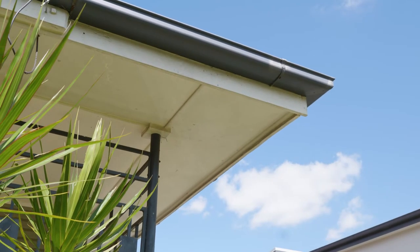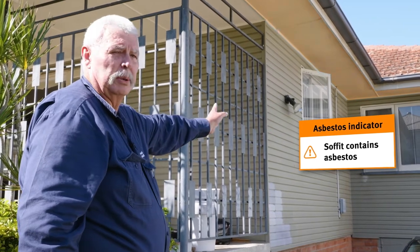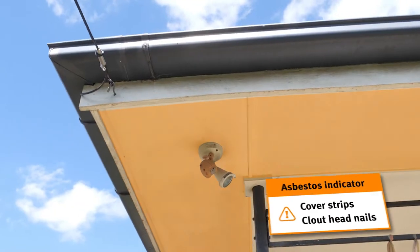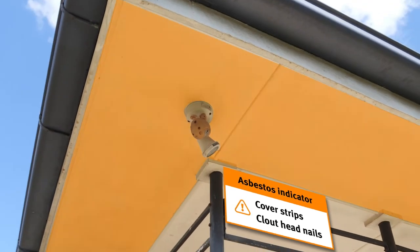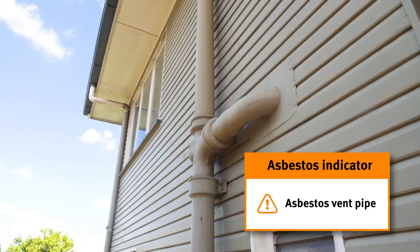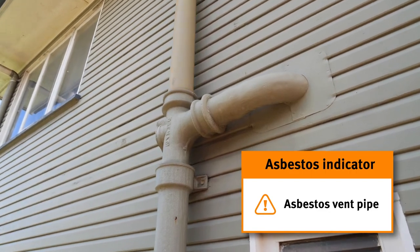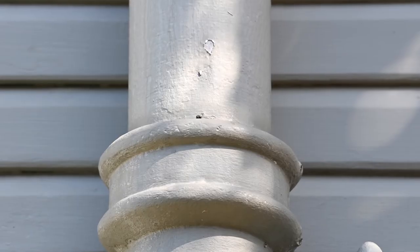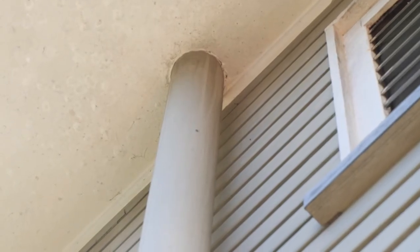Outside, you can see there is a soffit that continues around and follows the perimeter of the building underneath the roof. That is an asbestos-containing material, and you can actually see the cover strips and the clout head nails. I've also identified an asbestos-containing material which is the vent pipe. That comes through where the joint is, where the cast-iron pipe is, going up through the soffit and through the roof. You can see a bit of a dimpling effect, which is indicative of an asbestos-containing material.